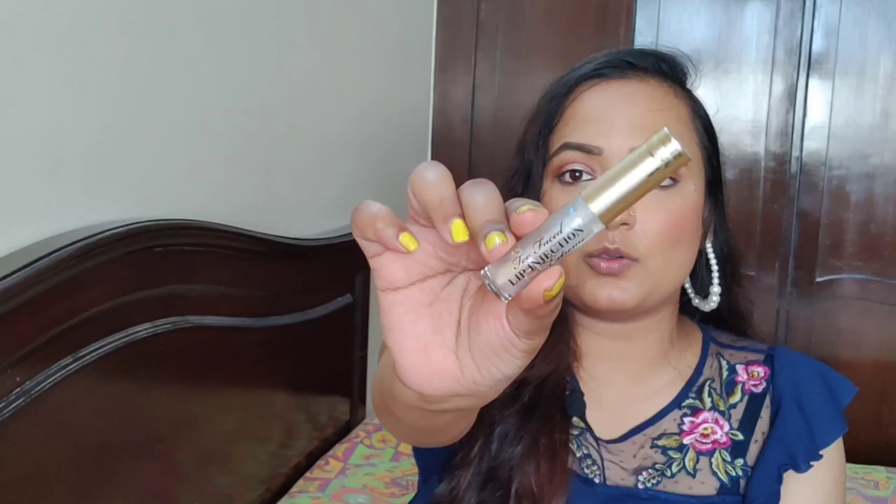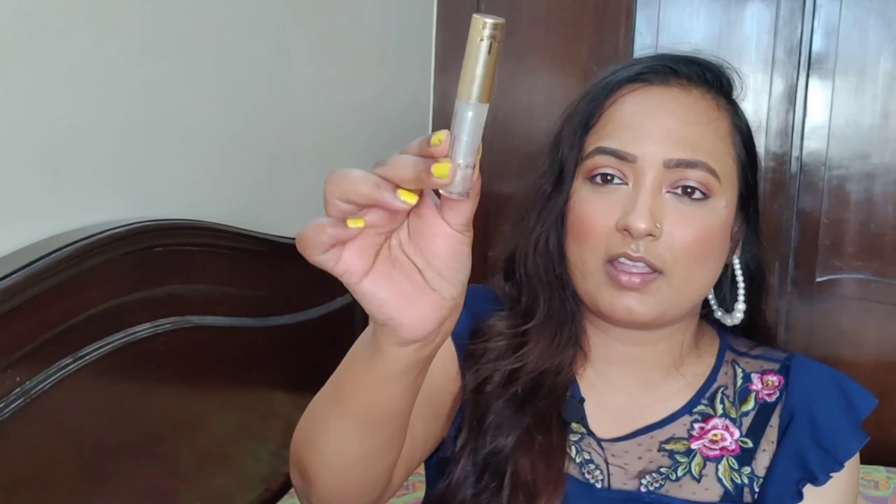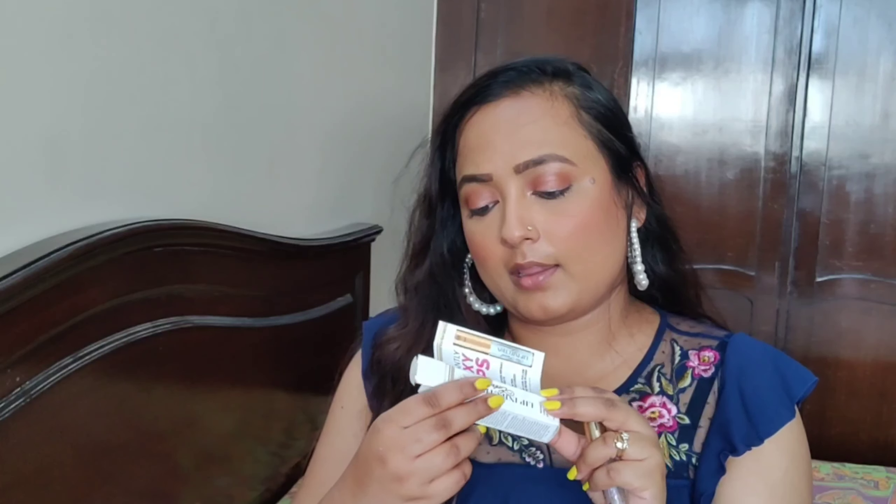Let me open the packaging — this is how it came. When I open the cardboard packaging, this is what the product looks like. It has a golden cap and a holographic kind of gloss inside. Now, I've seen many videos where people say you may experience a slightly intense tingle that can last up to five to ten minutes. They also say apply only within the perimeter of the lips — if applied on skin, a temporary redness may occur. If any discomfort is present, remove and discontinue use.